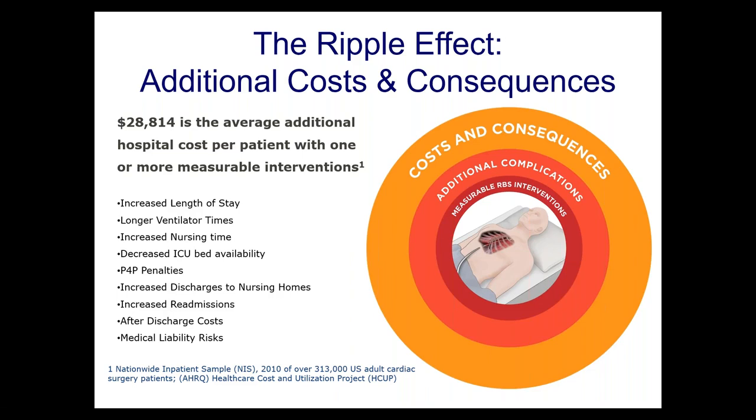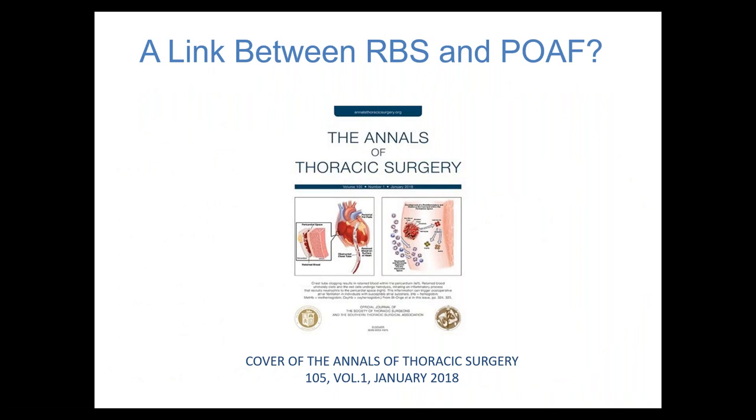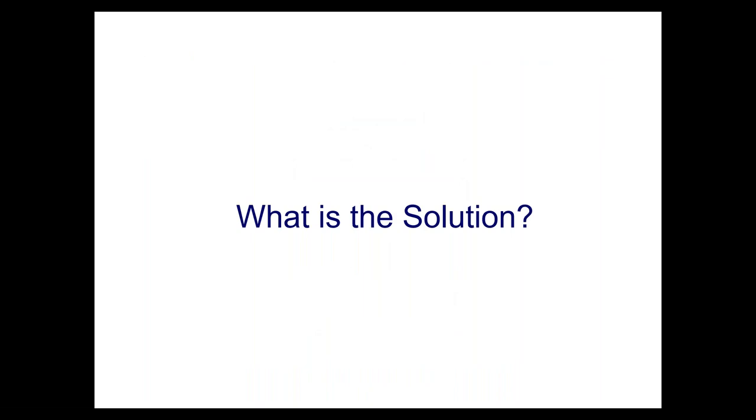Our biggest complication in terms of frequency is postoperative atrial fibrillation. We and others have identified that retained blood around the heart in the pericardial space is associated with postoperative AFib — this was important enough to make the cover of the Annals of Thoracic Surgery. The mechanisms are likely inflammatory in nature. We know retained blood around the heart causes inflammation, inflammation causes post-op AFib, so leaving the blood means more AFib. That's the problem — and the solution is active clearance.